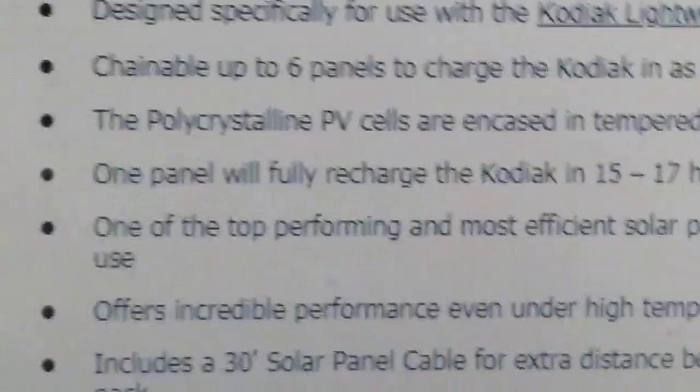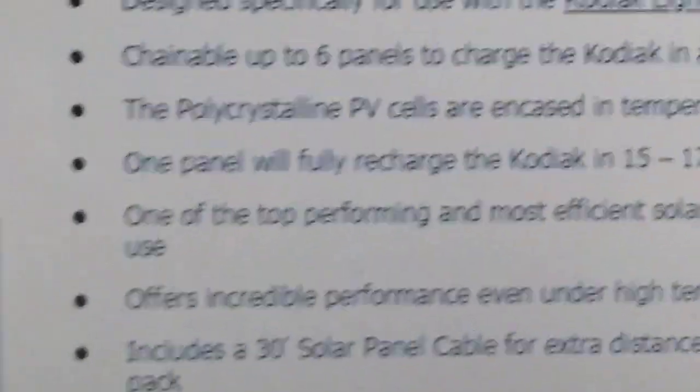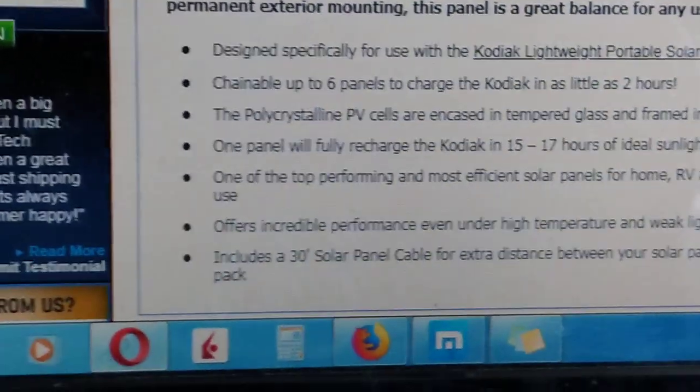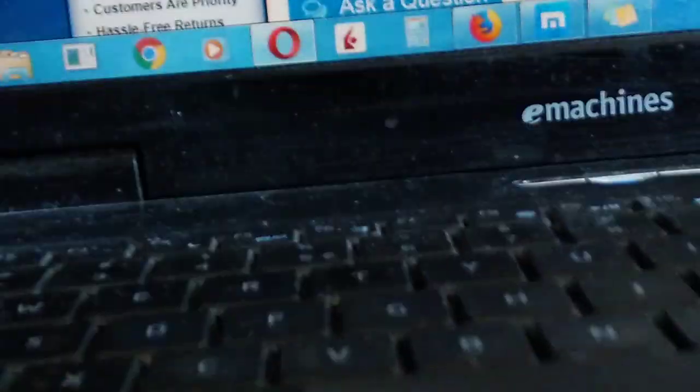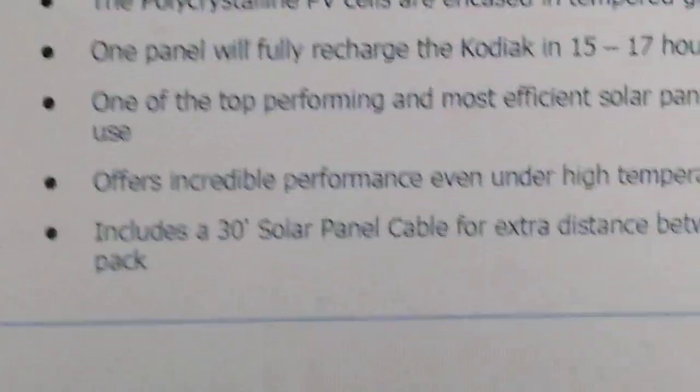I spent a lot of time wondering if I can connect mono to poly or not. The new solar panels going forward will be mono — many people say mono is better, and it probably is.